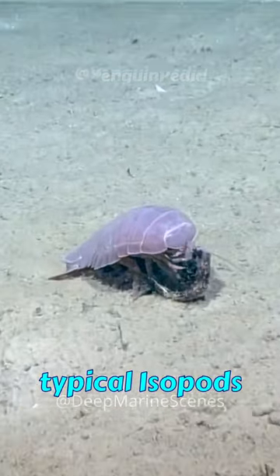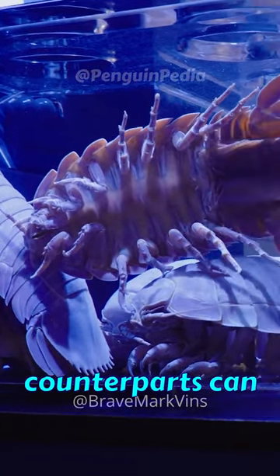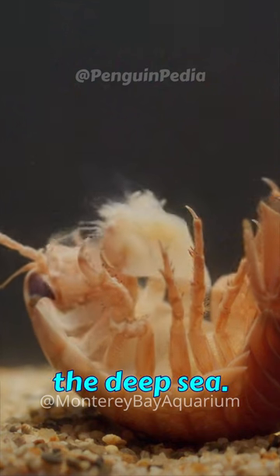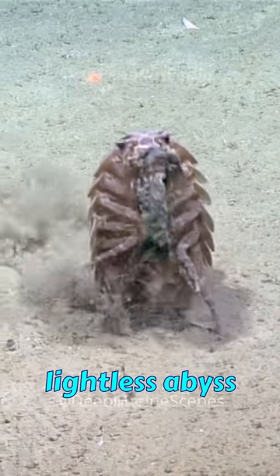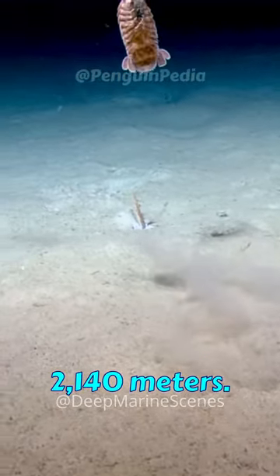While typical isopods measure about 5 centimeters or 2 inches in length, their colossal counterparts can reach lengths of up to 50 centimeters or 20 inches. They are essential scavengers in the benthic environment of the deep sea, typically occupying depths ranging from 170 meters to the lightless abyss of the Bathial Zone, which can extend to depths of 2,140 meters.